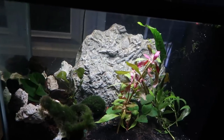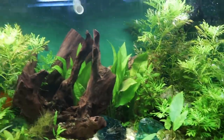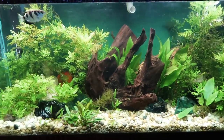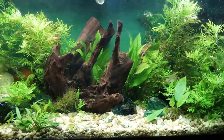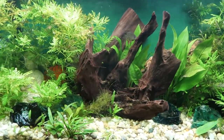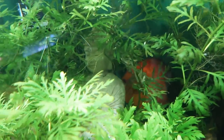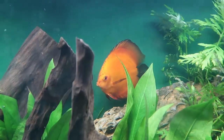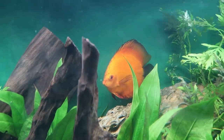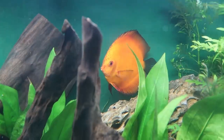This is the discus tank, and apparently there has never been a time the discus have hid — until now, when the camera showed up. There are two beautiful orange discus in there. Gary picked them up at Top Shelf Aquatics, a store he didn't know existed until the channel. These are actually the same discus that were featured in a previous Top Shelf video — the second time they've appeared on the channel.